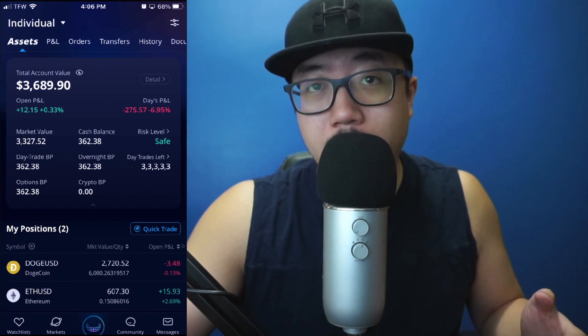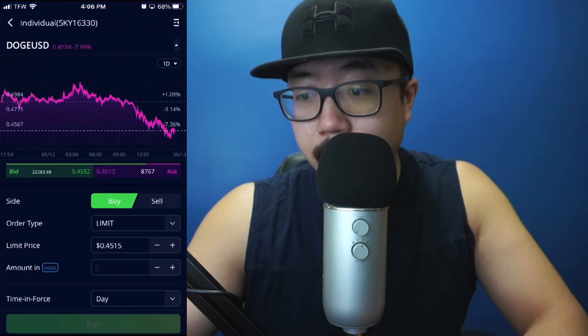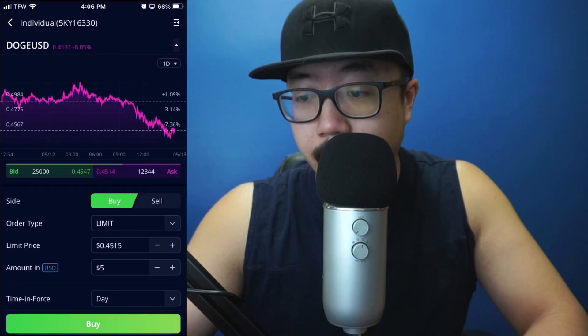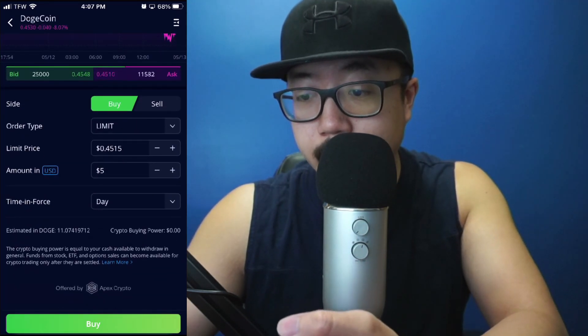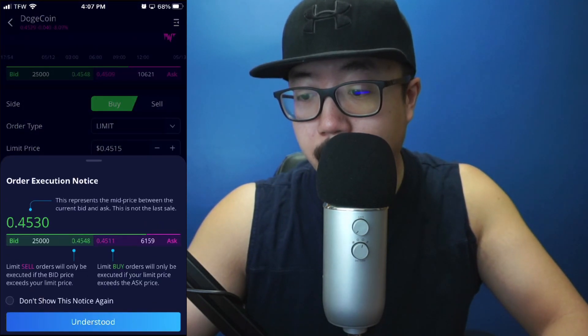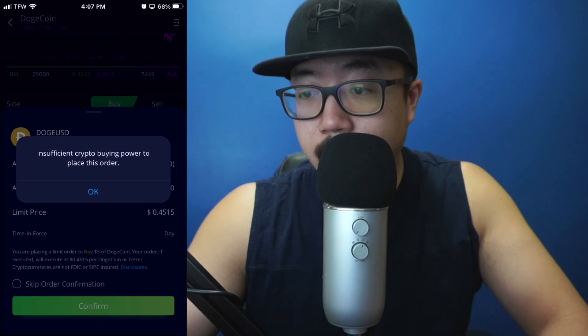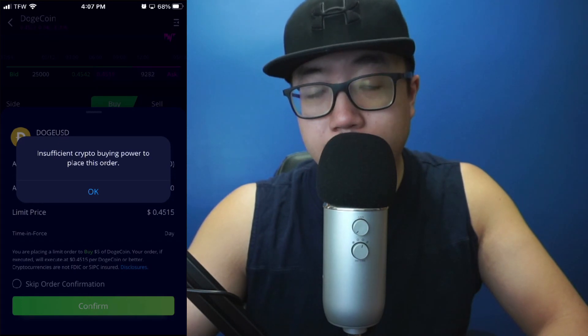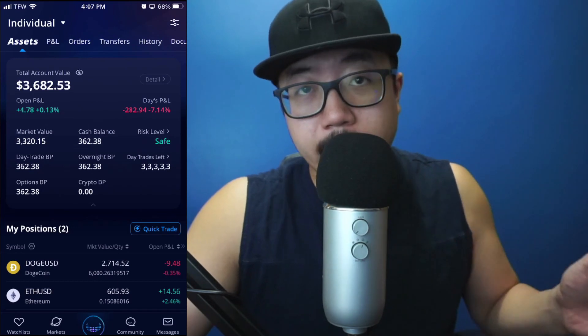Right now I can trade stocks but I can't buy cryptocurrency with it. Let me show you — if I try buying some Dogecoin right now, let's say $5 worth of Doge, you'll still see that my crypto buying power is zero dollars. If I hit buy: 'Insufficient crypto buying power to place this order.'